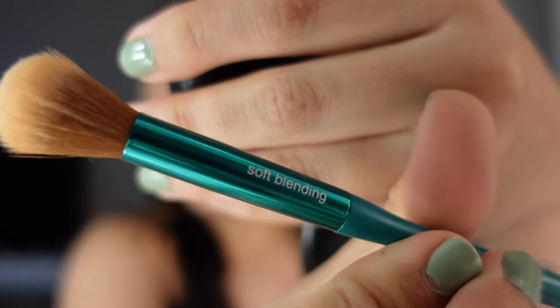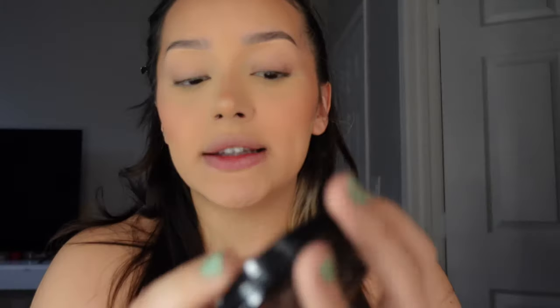I go in with my MAC Studio Fix powder in NC35 to set my face, using a soft blending brush by Sonia Kashuk. I take the same powder puff, go under my eyes and set everything — this just brings it all together. Then I use the NYX HD Finishing Powder in Banana in the inner parts of my eye to brighten it a little bit.